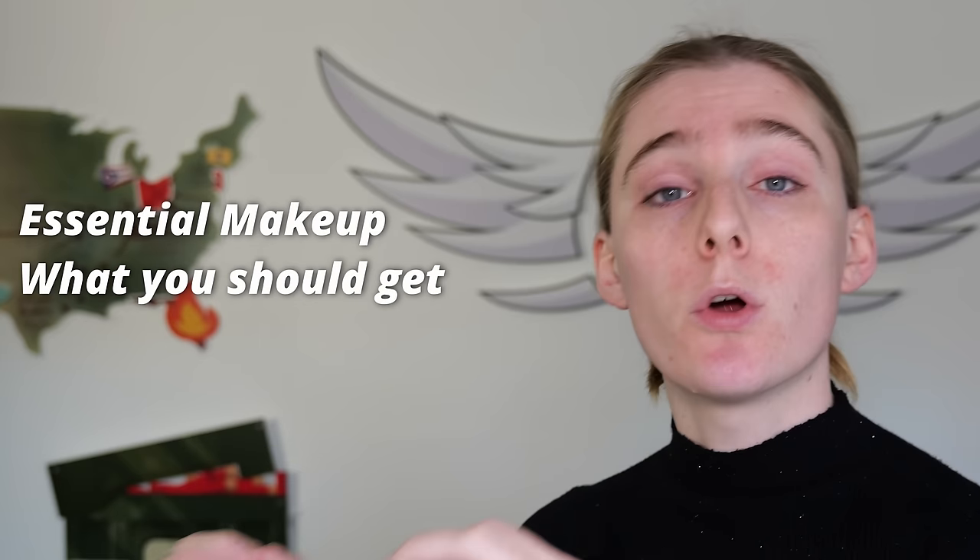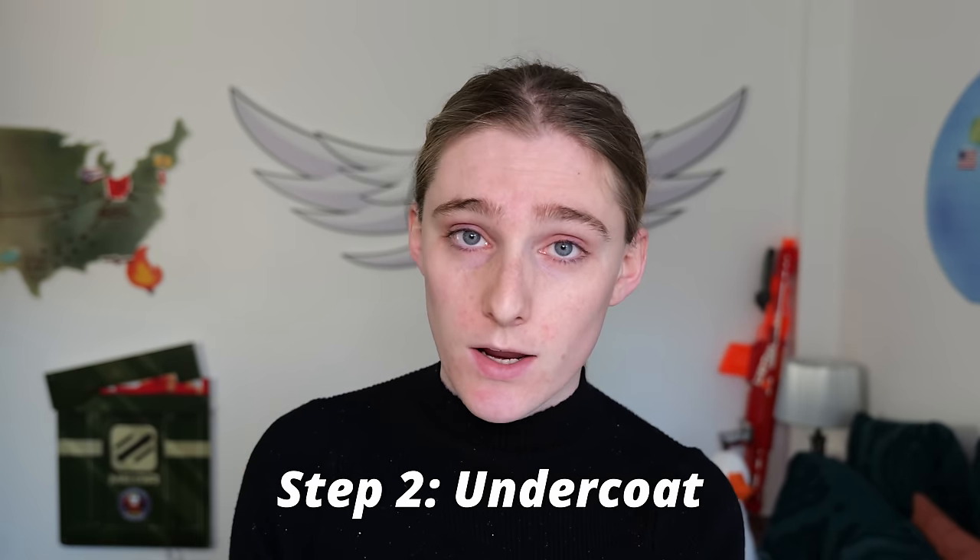A lot of you are very new, so you're probably wondering: what kind of makeup do I need to begin with? So here's what we're going to do. I'm going to go step by step through your essentials, what you should get, and where you can find them. To start with, we're looking at concealer, color corrector, and foundation.